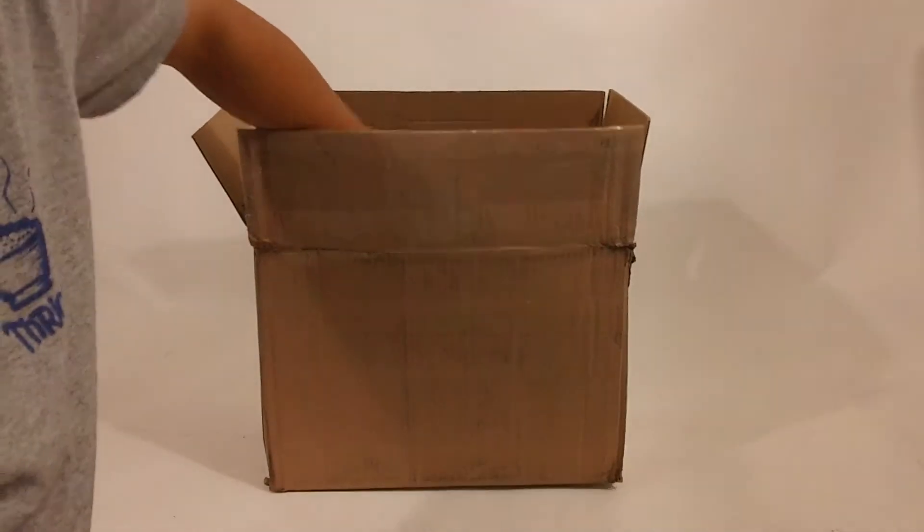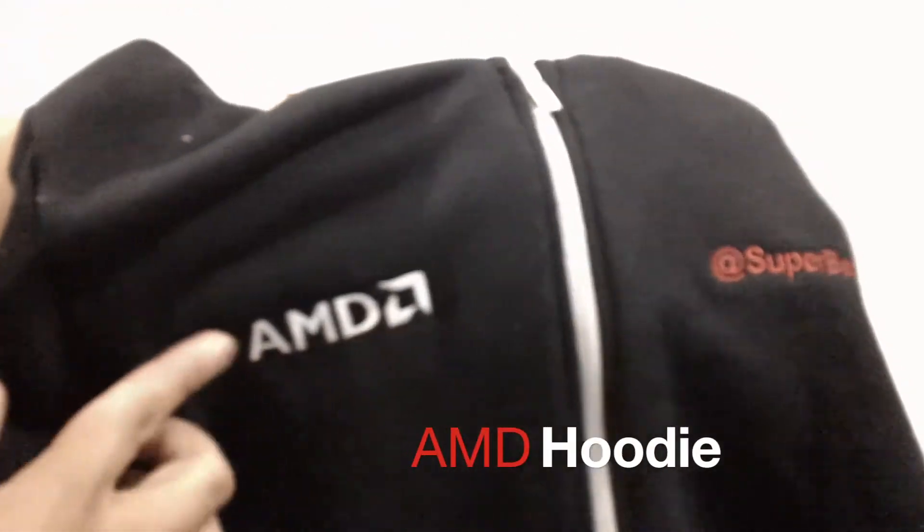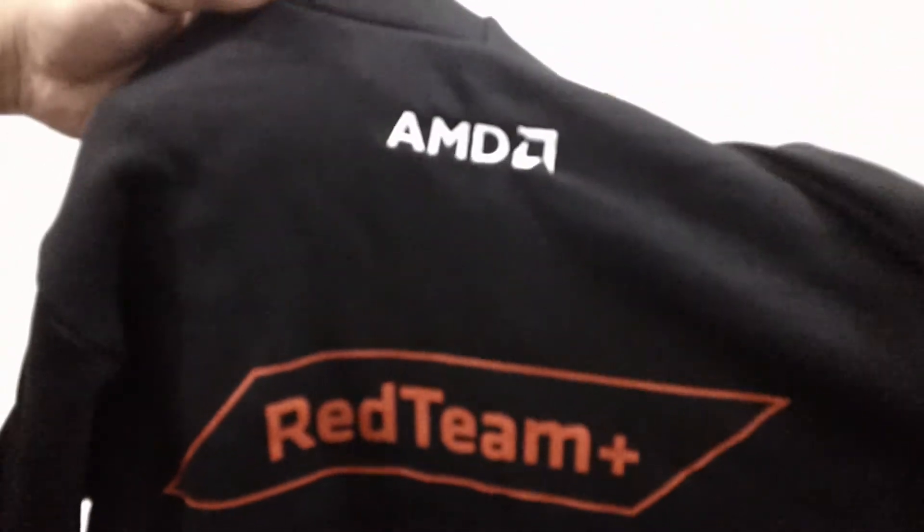The next is this really awesome hoodie with a personalized embroidered AMD logo, SuperBen, and Red Team Plus on the back — which I am proud to be a part of. This is really cool. It gets really cold here in San Francisco, so I'm going to be wearing that.